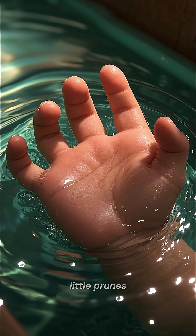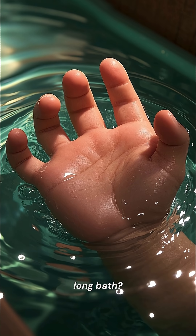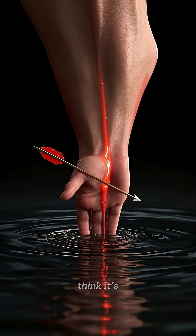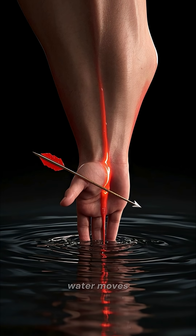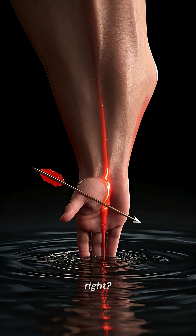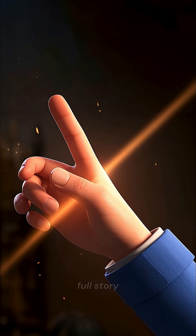Have you ever noticed your fingers turning into little prunes after a long bath? Why do your fingers wrinkle in water? Most people think it's because of osmosis — the water moves into your skin and makes it swell. Sounds logical, right? But that's not the full story.